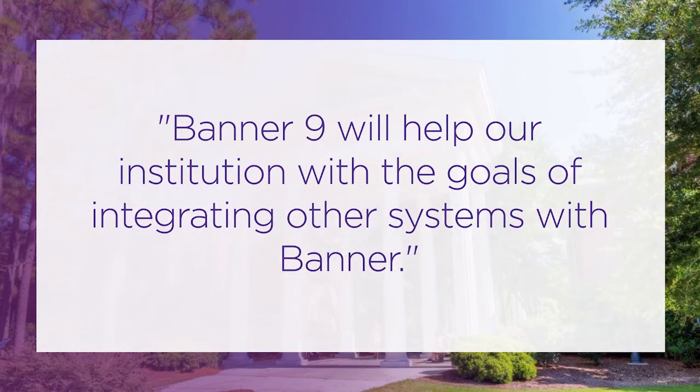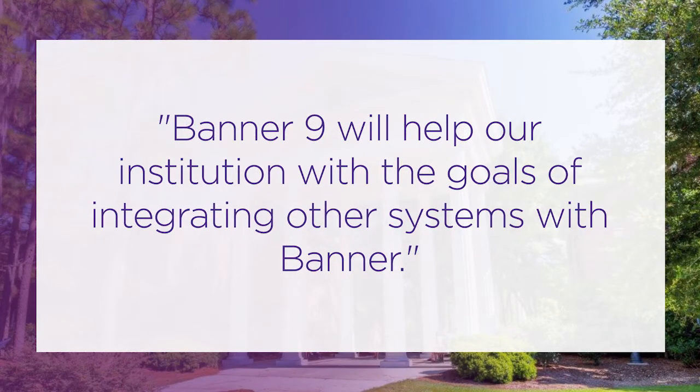My users don't have to know the Banner E's, the seven-digit characters for the document names. They can type in 'Banner Finance journal entries' and find the form. They can type in just 'journal' and it will bring up a dropdown. I love that aspect.